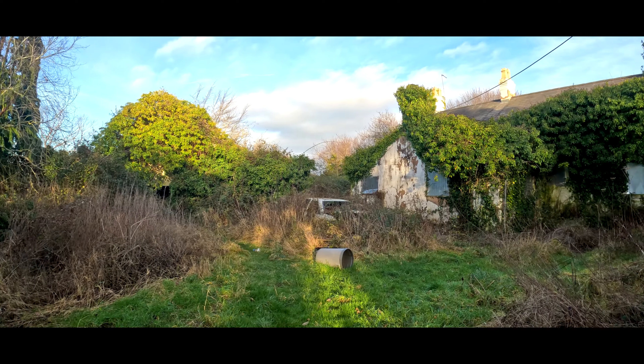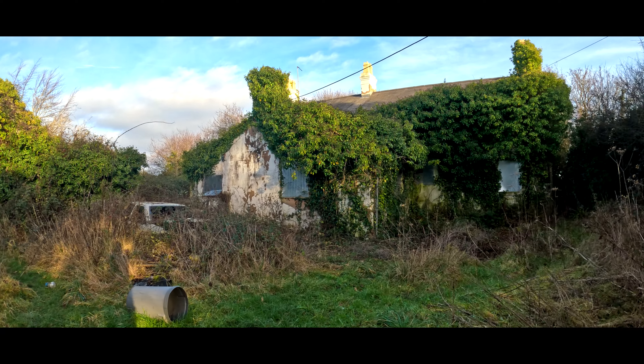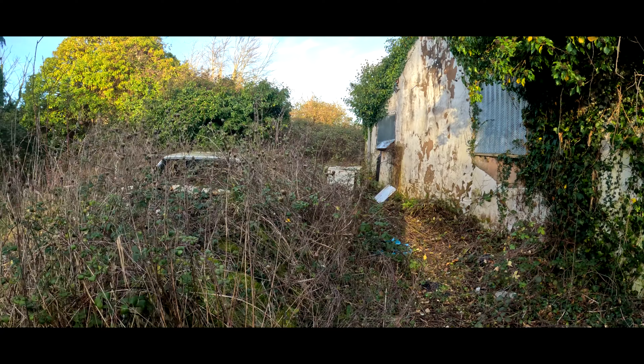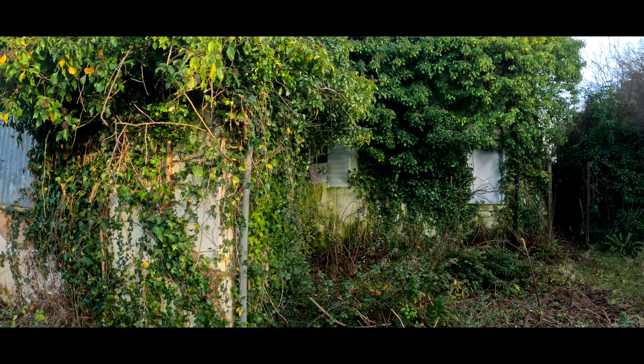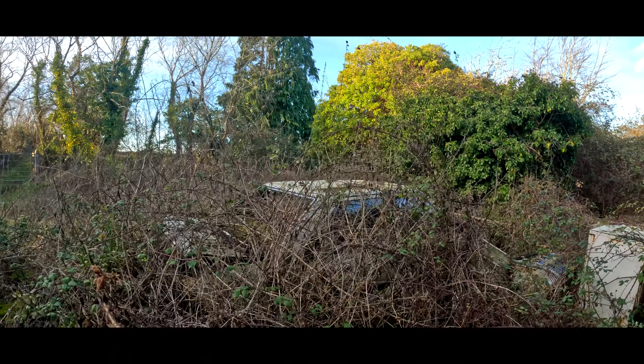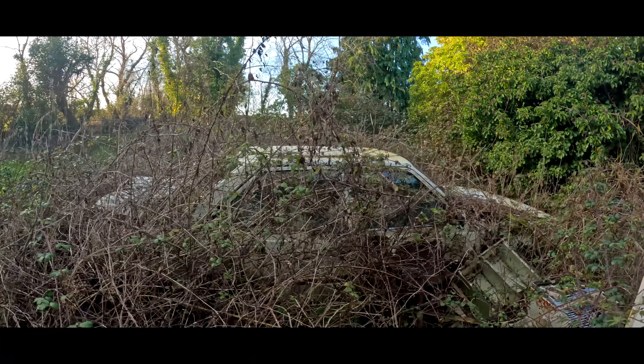Such a pretty place. Look at this — he's got an old car that's just overgrown and just chilling. I love old farms like this. Wales — every time we come to Wales there's always something special.